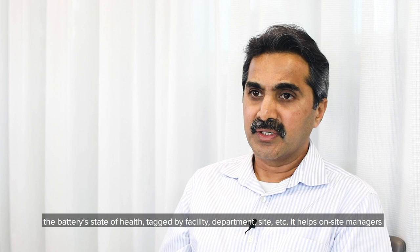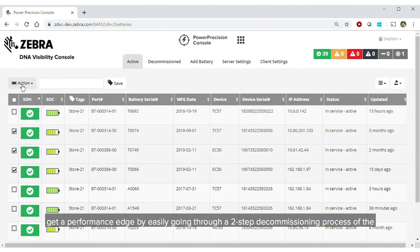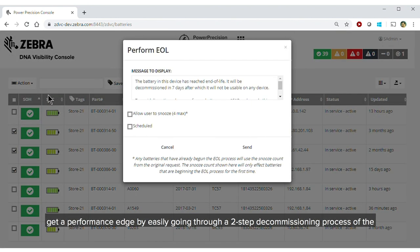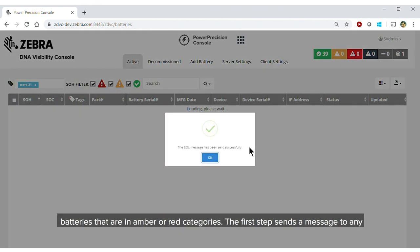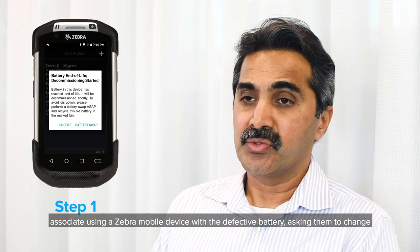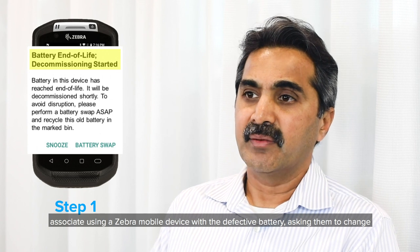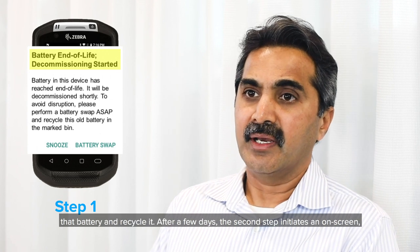It helps on-site managers get a performance edge by easily going through a two-step decommissioning process of the batteries that are in amber or red categories. The first step sends a message to any associate using a Zebra mobile device with a defective battery, asking them to change that battery and recycle it.